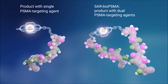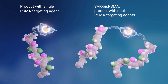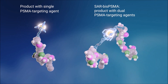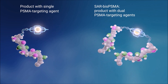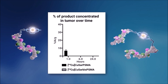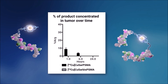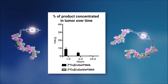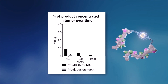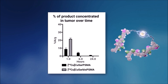In our research, we made a product with a single targeting agent and then our SAR bis-PSMA, which has two targeting agents. In preclinical work, we found the single targeting agent had modest uptake in the lesions, which quickly washed out over time — not ideal for diagnosis nor therapy. But when we investigated our SAR bis-PSMA with two targeting agents, we found quite a significant increase in the amount of product in the lesions.